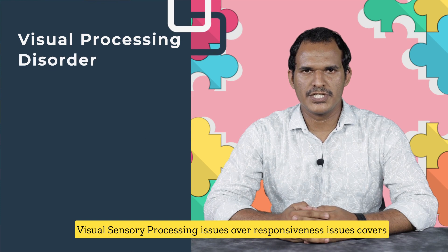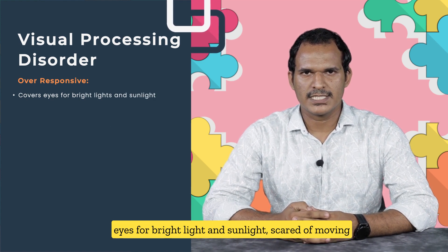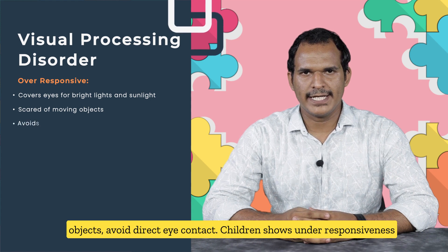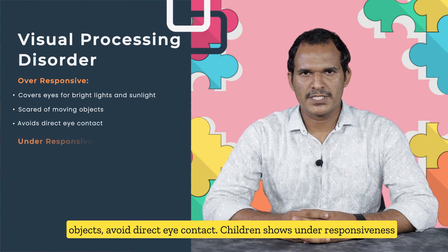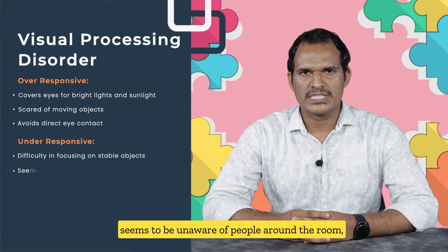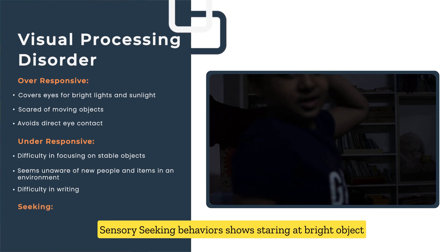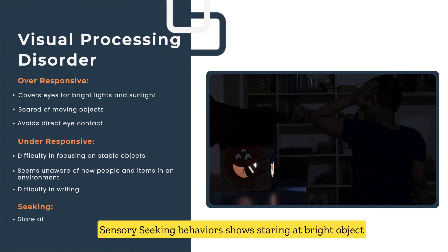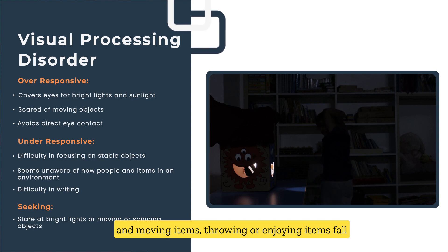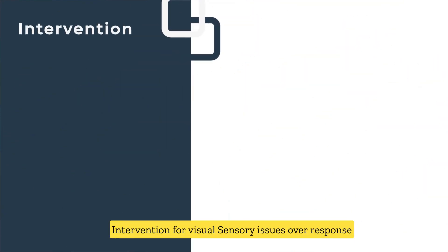Visual sensory processing issues: Over-responsiveness includes covering eyes for bright light and sunlight, fear of moving objects, and avoiding direct eye contact. Under-responsiveness includes difficulty focusing on stable objects, seeming unaware of people around the room, and difficulty in writing. Sensory-seeking behaviors include staring at bright objects and moving items, and throwing or enjoying items fall.